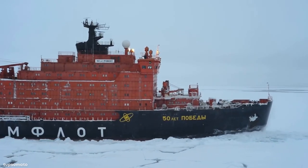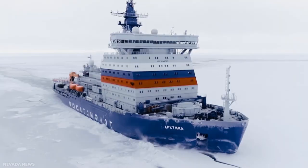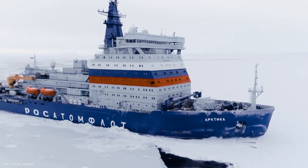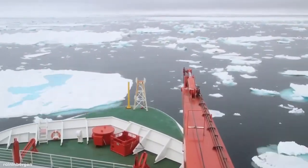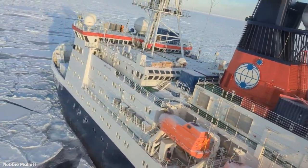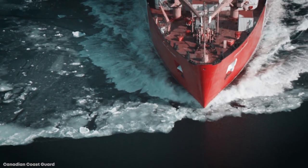Waters here have become plagued with sheets of ice that are 10 feet thick, but don't fear, because ice-breaking ships are able to smash, hit, and ram their way through the ice without much of a problem. So let's begin today's video as we take a look at the top 15 most incredible ice-breaking ships.